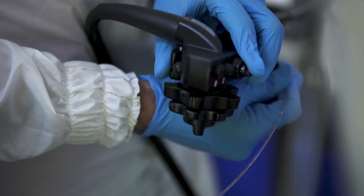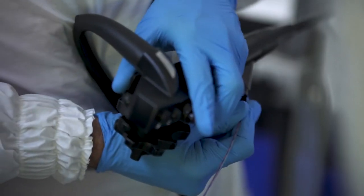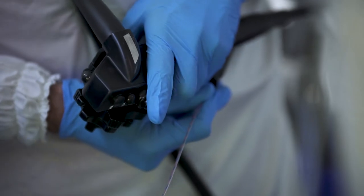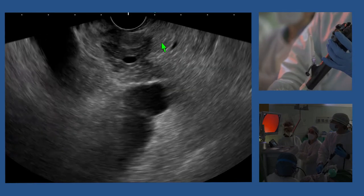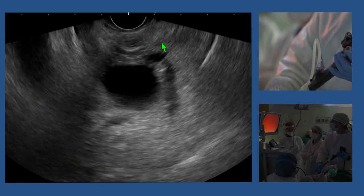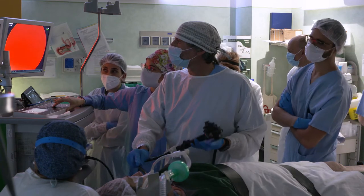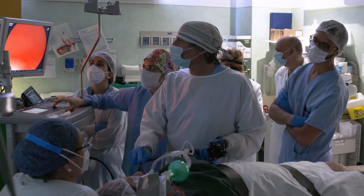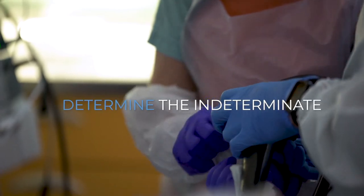This situation exists because insufficient effort has been made to improve technique and technology. This low percentage clearly means that we have to ask and answer some fundamental questions in order to get better results. Several studies have shown that the use of multiple tissue sampling techniques in combination can help to determine the indeterminate.